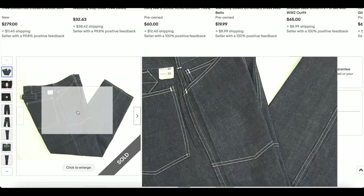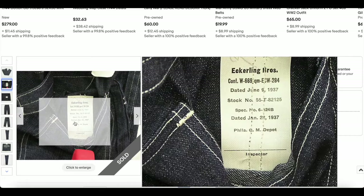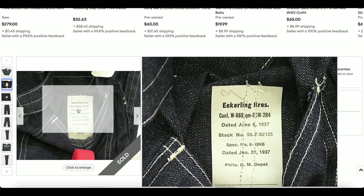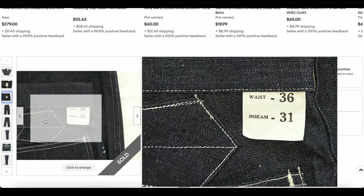Look at the sharp lines and rigid denim on these. We have an inspection stamp — it's in almost inconceivably good condition.